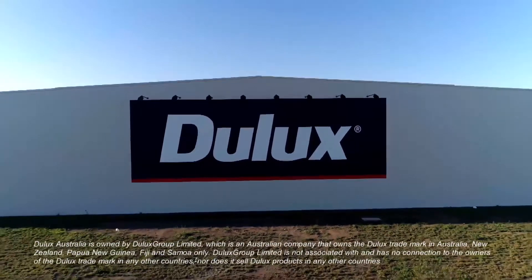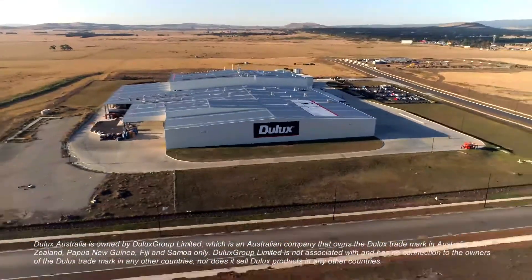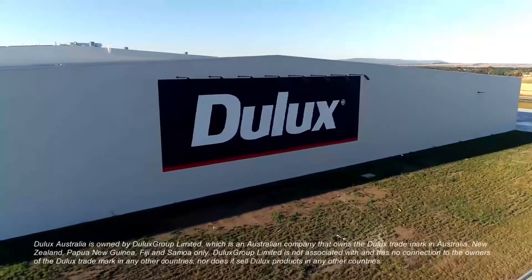This is the Dulux production plant. It's the biggest water-based plant in the Southern Hemisphere. It's brand new. It's located at Merrifield, which is on the outskirts of Melbourne in Victoria, Australia.